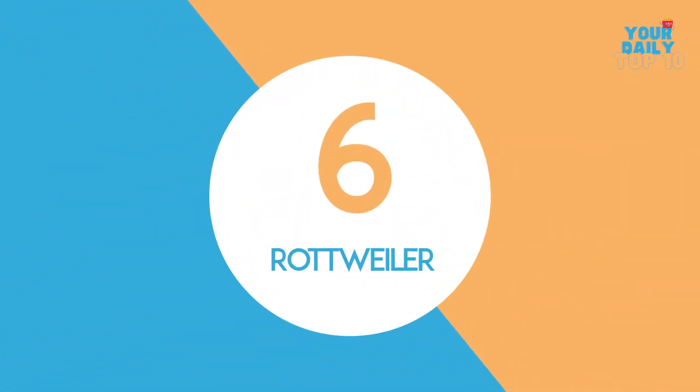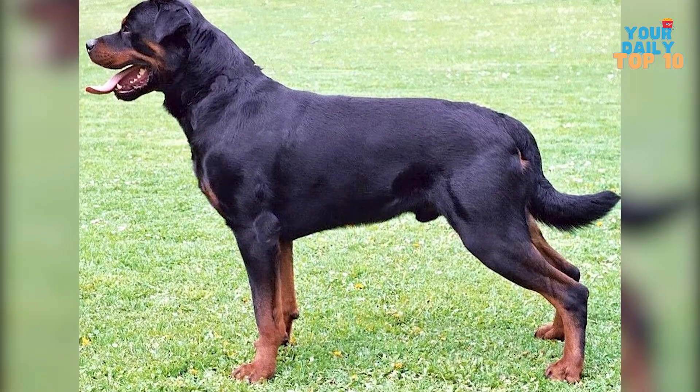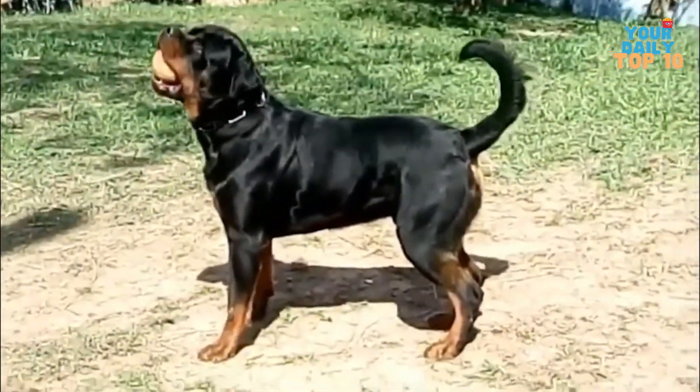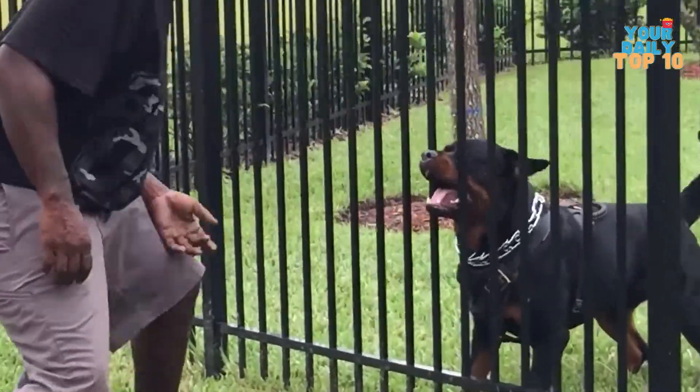Number 6, the Rottweiler. The German-bred Rottweiler is a loving yet protective guard dog with a natural protective sense. It is athletic, obedient, and attentive. When it comes to their family, they are friendly and lively. But when it comes to strangers, they are the polar opposite.